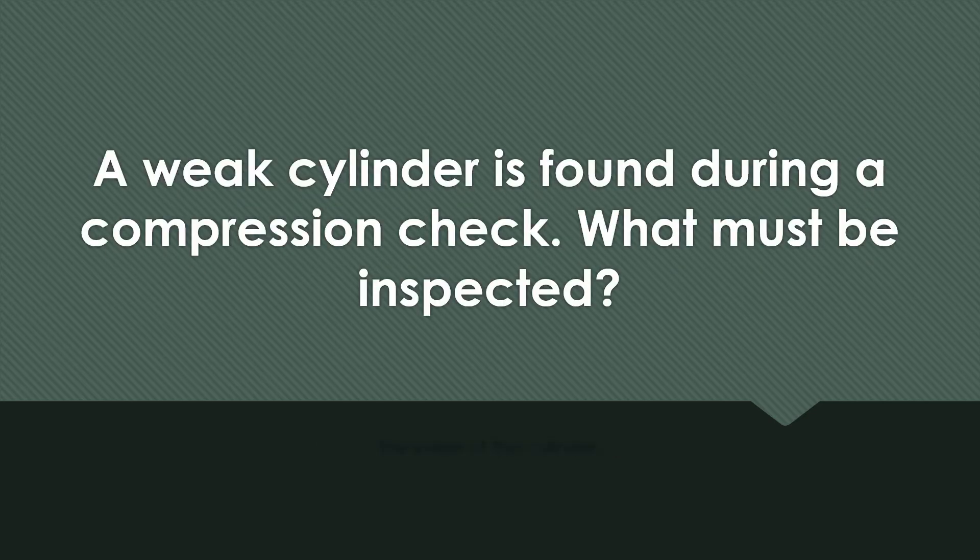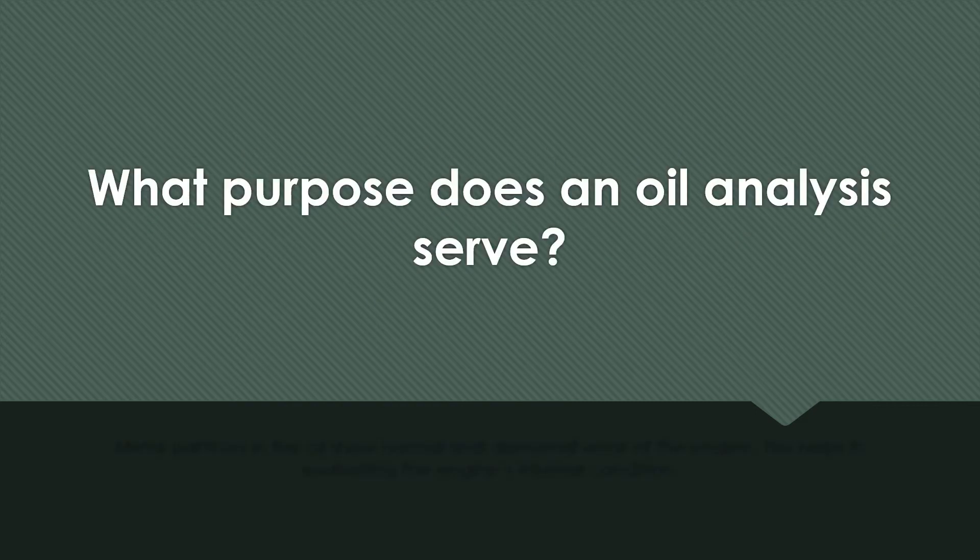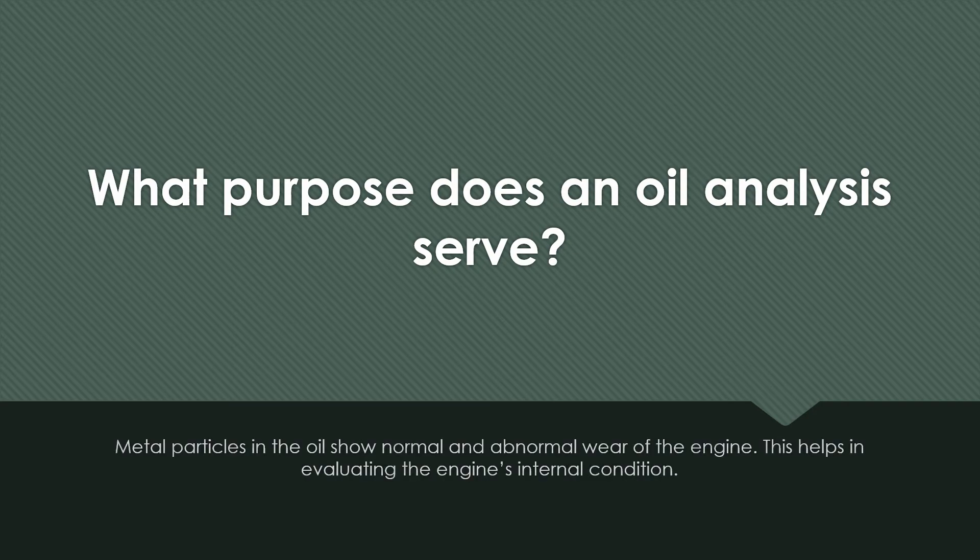A weak cylinder is found during a compression check. What must be inspected? The inside of the cylinder. What purpose does an oil analysis serve? Metal particles in the oil show normal and abnormal wear of the engine. This helps in evaluating the engine's internal condition.